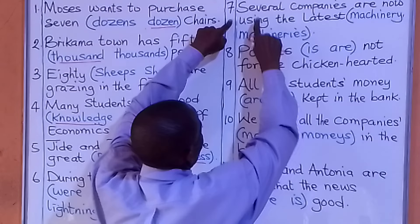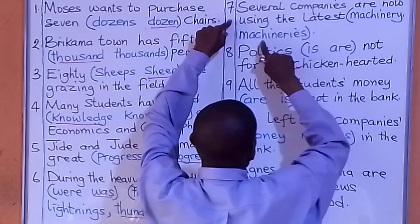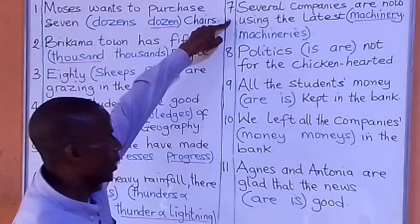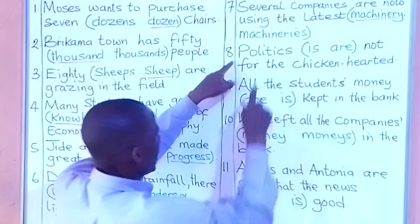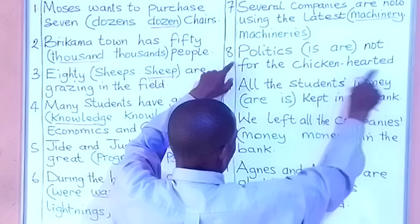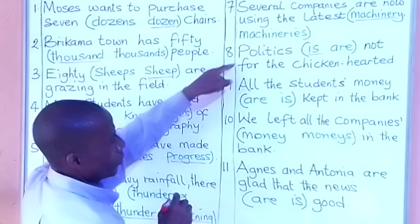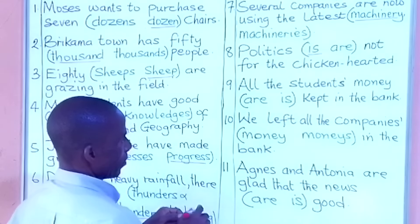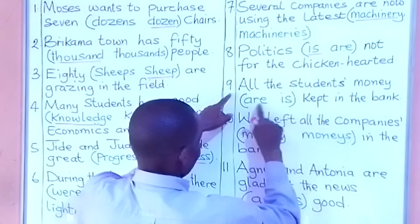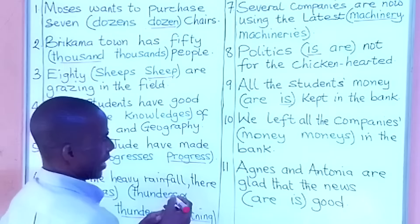Number seven: Several companies are now using the latest machinery or machineries. The answer is 'machinery.' Number eight: Politics is or are not for the chicken-hearted. The answer is 'politics is not for the chicken-hearted.' Number nine: All the students' money is or are kept in the bank. The answer is 'is kept in the bank.'